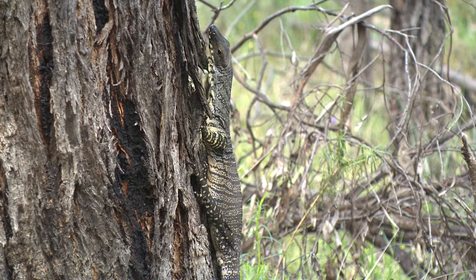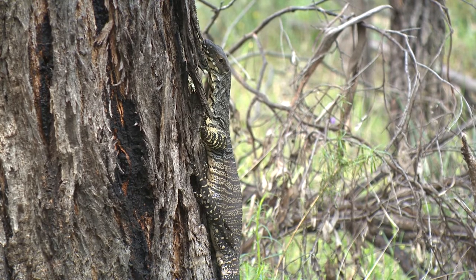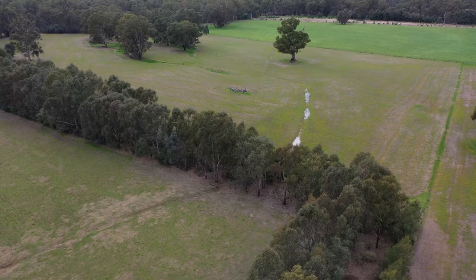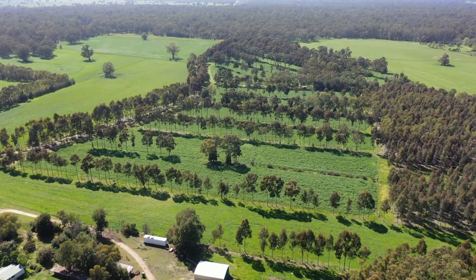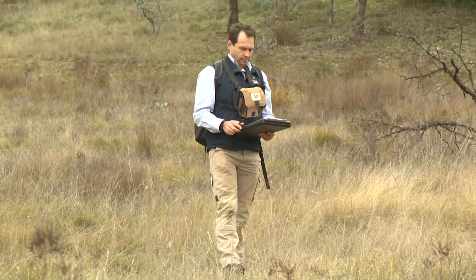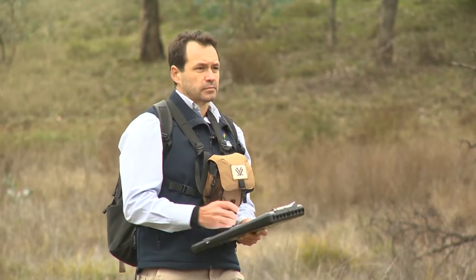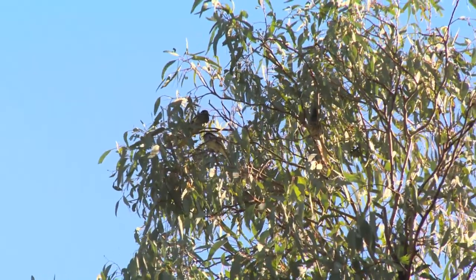Whether it's creating habitat for woodland birds and native wildlife, improving our water quality, providing shelter for livestock, or even producing commercial opportunities through farm forestry, protecting, restoring and revegetating our landscape is just so important if we want to halt the decline of threatened species such as the regent honeyeater and swift parrot.